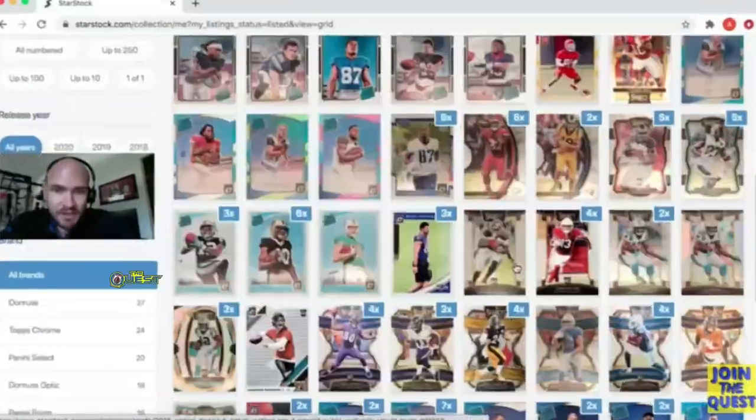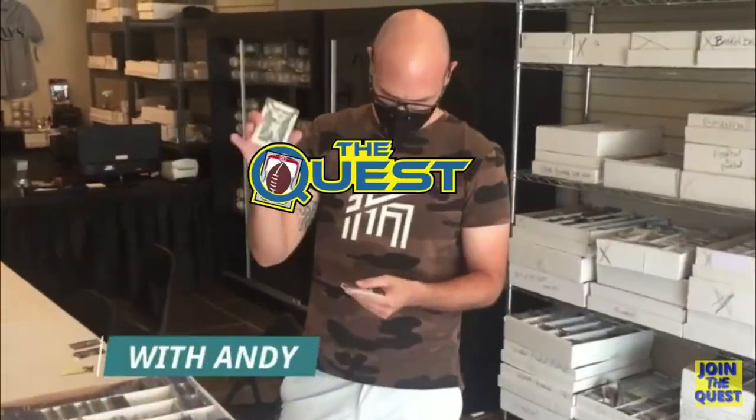As we dig into this new release set from Panini, it's important for you guys to go ahead and smash that subscribe button and hit that little bell notification icon so you don't miss any action here on the Quest. If you like the video and the content we provide, we'd really appreciate it if you hit the like button and shared it with a friend who is passionate about the football card hobby and the NFL.